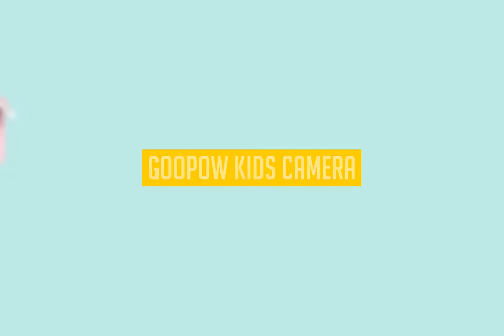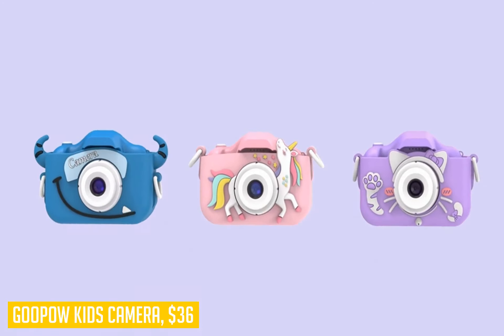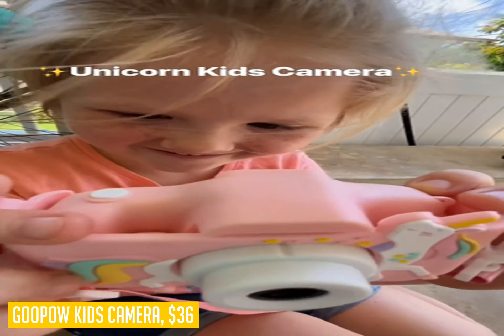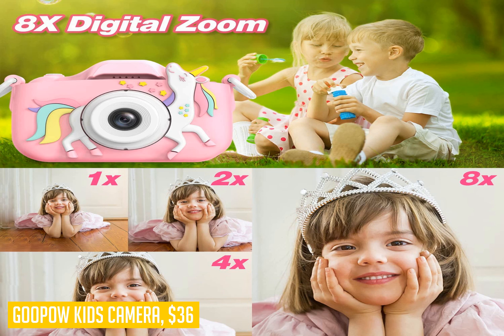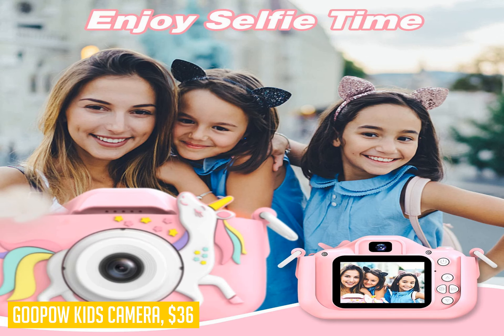Looking for the perfect gift for your little one? Look no further than the Goupau Kids camera. This adorable camera is designed specifically for children aged 3 to 8 years old. It features a soft silicone unicorn cover, making it both cute and durable. With a 2.62-inch LCD screen, your child can easily navigate and capture their favorite moments. The camera boasts 12MP and can record 1080p HD videos, ensuring clear and high-definition memories. This upgraded version also includes fun additional features like photo capture, video recording, playback, gameplay, and date setting. Your child can even choose from 28 scene selections to make their pictures even more creative.